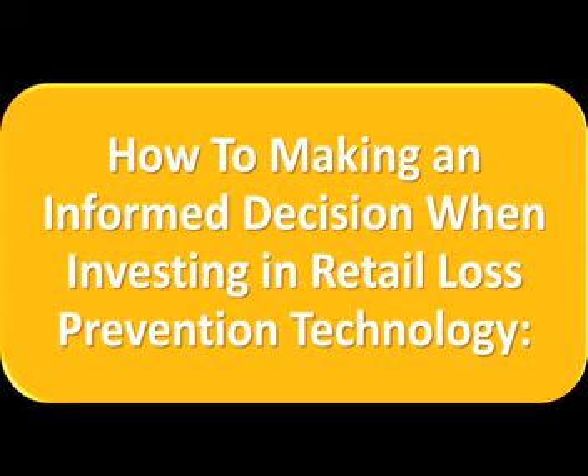In order to make an informed decision when investing in retail loss prevention technology, you will need to ask yourself the following questions.